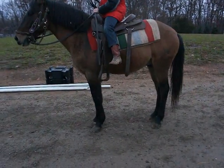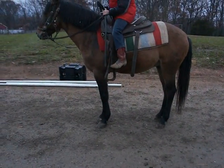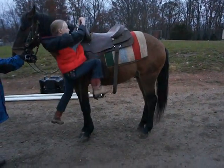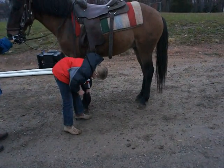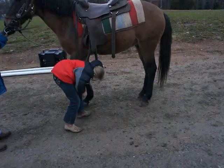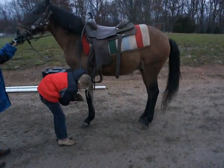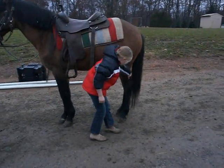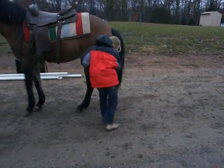Good job. Can you hop down and pick up his feet? That feels safe. Good job. Awesome. Yeah! Very good. He's automatic — just picks them right up for her.